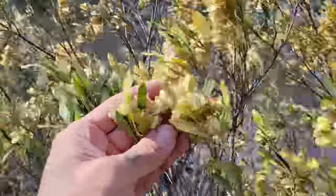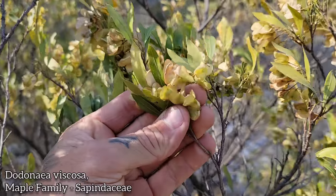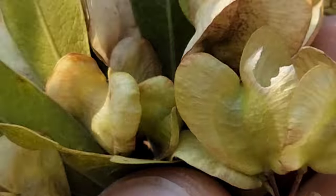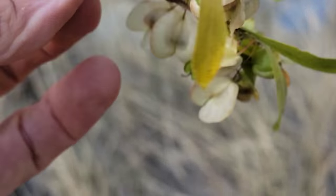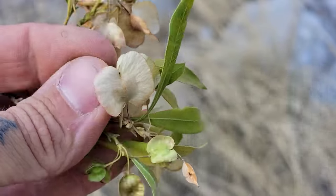Look, it's a species of Dodonaea! Maple family, Sapindaceae — maple and the so-called Buckeye family, the Aesculus family, Sapindaceae. There's those fruits — little papery samaras. See, there's the little seeds inside that big papery fruit. Excellent for getting around on the wind.